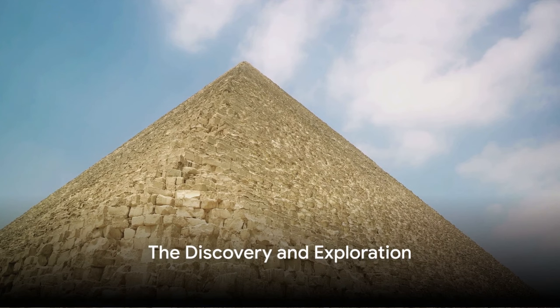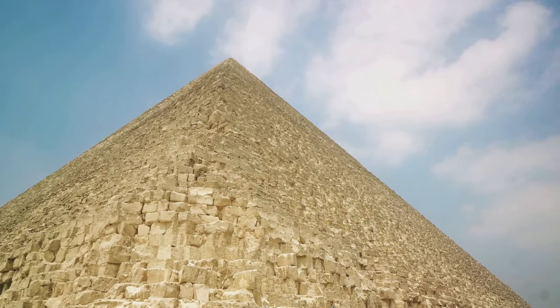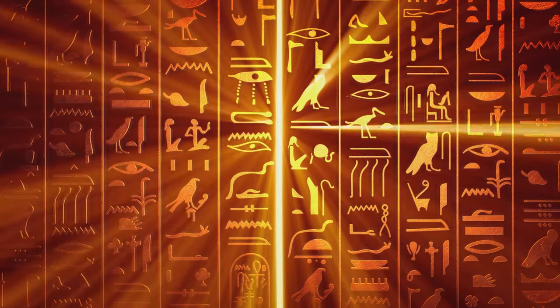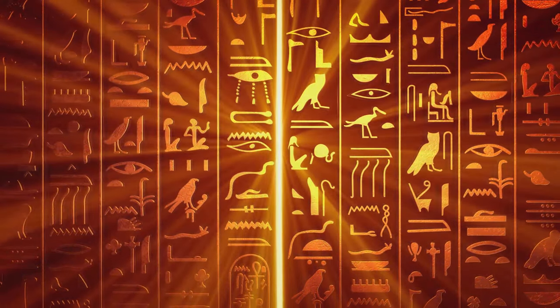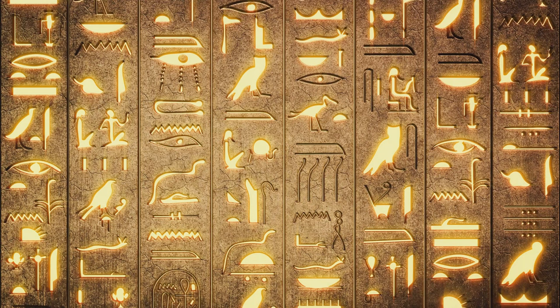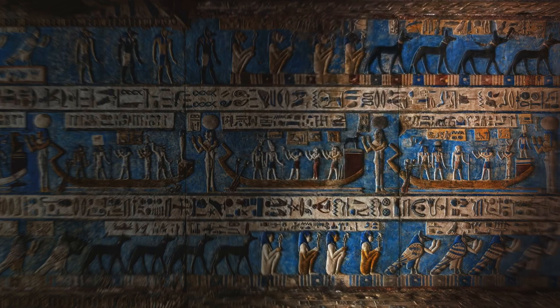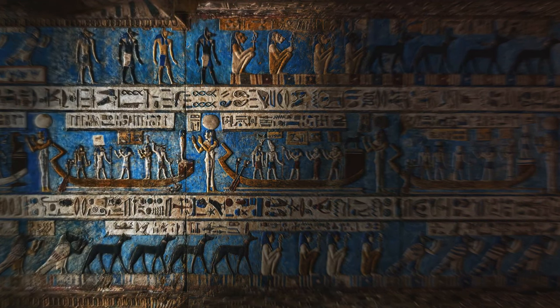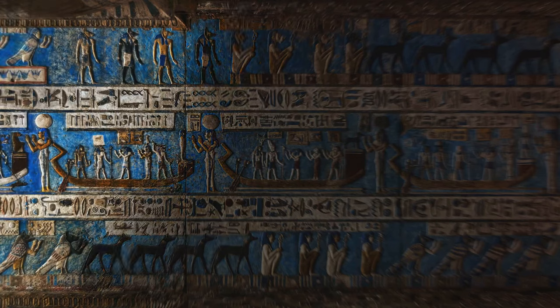The pyramids were not always as accessible and understood as they are today. For centuries, these architectural marvels remained shrouded in mystery, their secrets locked away beneath the sands of time. It was not until the late 18th century that the Western world truly began to uncover the enigma of the pyramids. Napoleon Bonaparte's expedition to Egypt in 1798 marked a significant turning point. His team of scholars and scientists, known as savants, initiated the first comprehensive study of the pyramids, laying the foundations for the modern field of Egyptology. In 1822, Jean-François Champollion deciphered the Rosetta Stone, unlocking the ancient Egyptian language and enabling scholars to read the hieroglyphs etched into the pyramid walls.